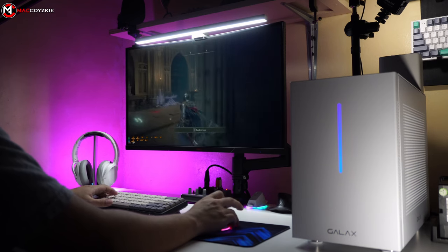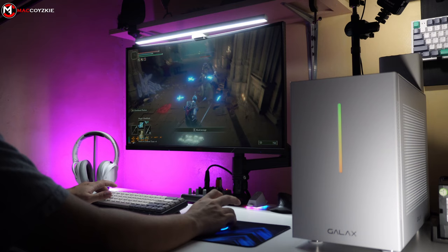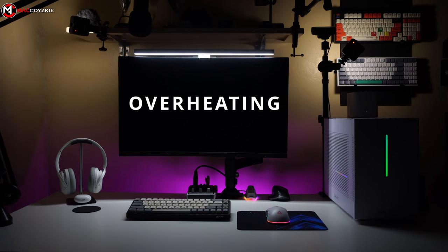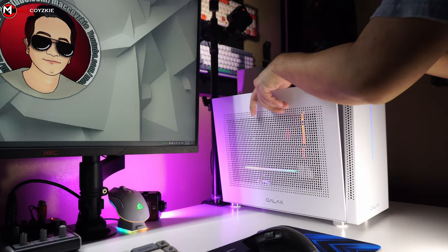If you're a PC gamer, you've probably experienced the frustration of your computer shutting down during intense gaming sessions. So why does this happen? Well, there are a few reasons. One common reason is overheating — when your computer's components get too hot, it can trigger a safety mechanism that shuts down the system to prevent damage.